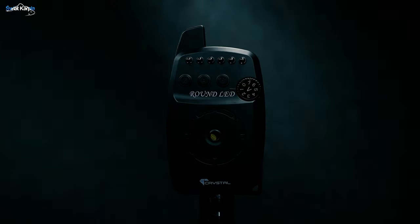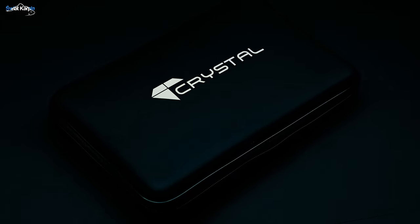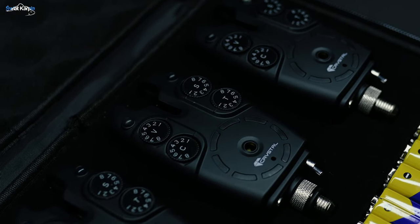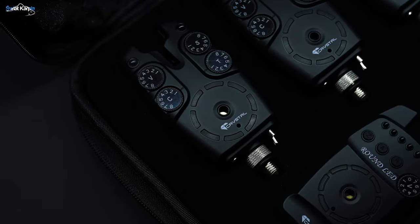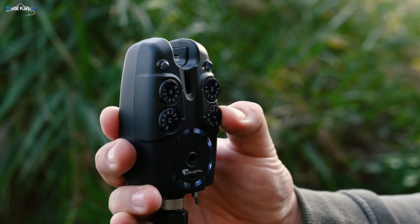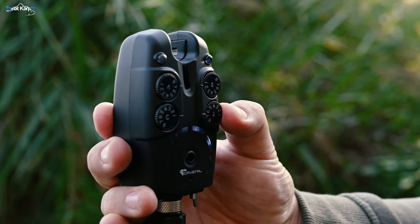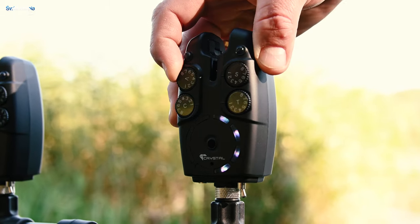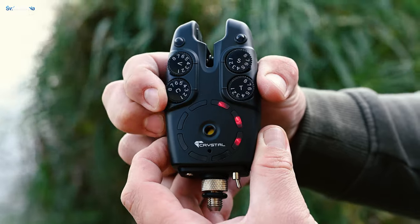Firma Crystal niedawno wypuściła na rynek najnowszy model sygnalizatorów, jakim jest sygnalizator Crystal Round LED. Zestaw czterech sygnalizatorów i centralki w eleganckim etui dedykowany jest dla bardziej wymagających wędkarzy. Sygnalizatory Round LED posiadają rozbudowane funkcje i aż ośmiostopniową regulację głośności, czułości i tonów, a także możliwość wyboru koloru diod LED.